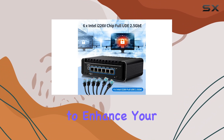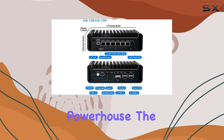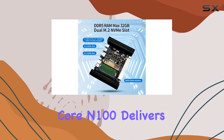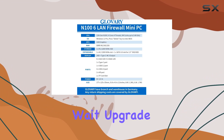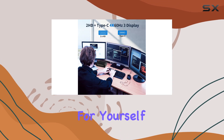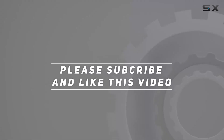Whether you're a business owner looking to enhance your network security or a tech enthusiast seeking the ultimate networking powerhouse, the Glovery Firewall Mini PC Quad Core N100 delivers unparalleled performance in a compact package. So why wait? Upgrade your network infrastructure today and experience the difference for yourself. Check out the video description for updated price, and thank you for watching this video.